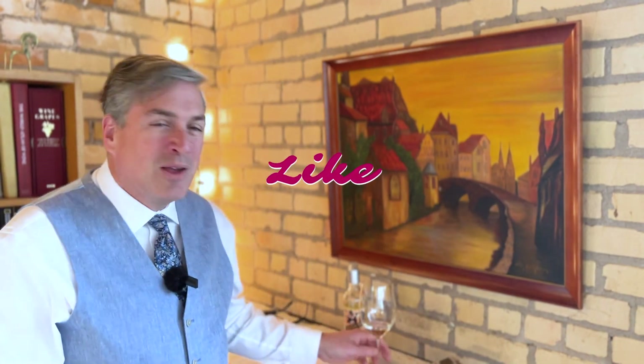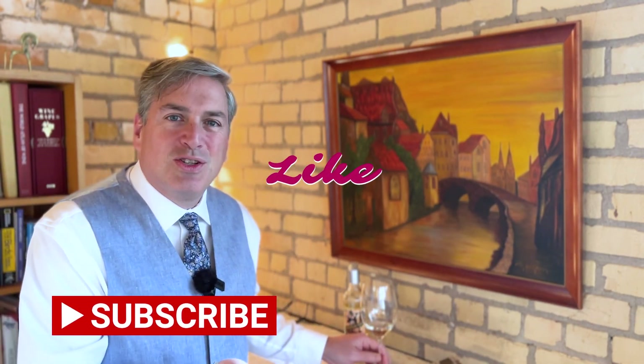That's it for this week. If you've enjoyed this video, please give me a thumbs up, please consider subscribing, and I'll see you tomorrow for day number five. Until then, I say à tout à l'heure and cheers.